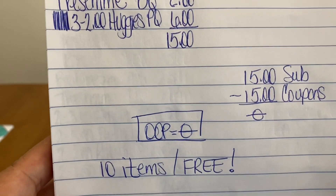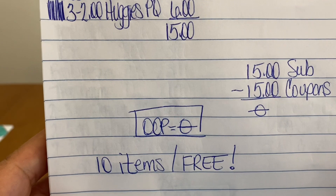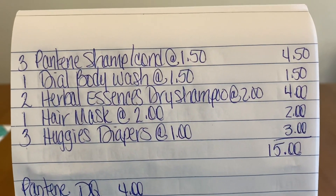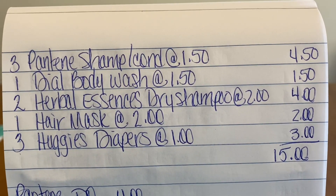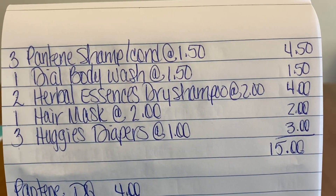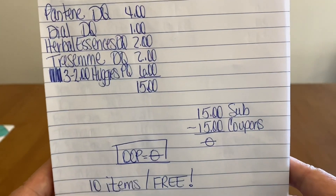Another freebie scenario — ten items for free! We're getting shampoo, body wash, dry shampoo, hair mask, and diapers all for free. You cannot beat these scenarios. There it is for a screenshot, and here's the bottom portion.